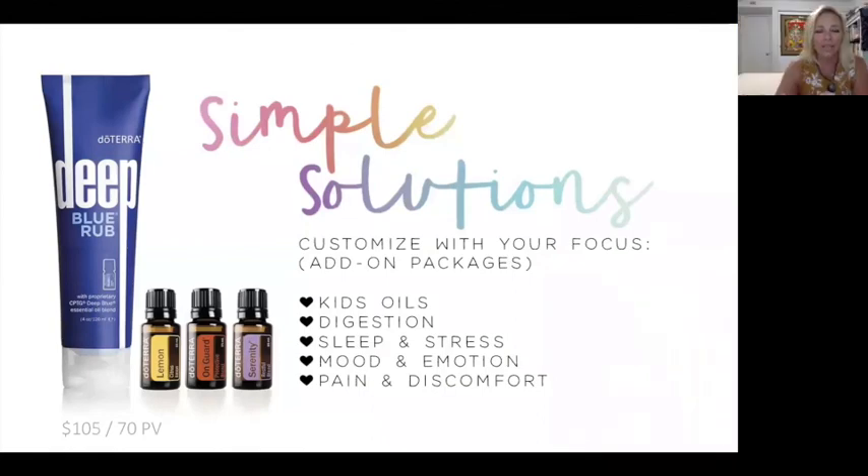The Simple Solutions Kit is for those coming in on a budget: Deep Blue Rub for pain, lemon for cleansing, On Guard for immunity, and the Serenity blend — an amazing blend for sleep and calming. You can also customize this with add-on packages at reduced pricing: kids oils, a digestive package, sleep and stress, mood and emotion, or pain and discomfort. There are many different price points and emphases, so depending on what your health concerns are will determine what package to go with.